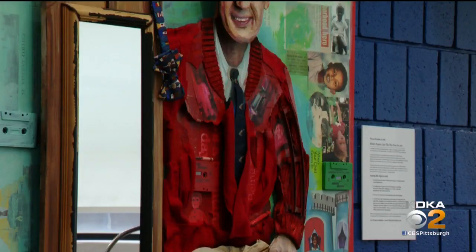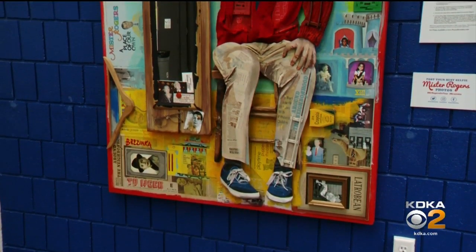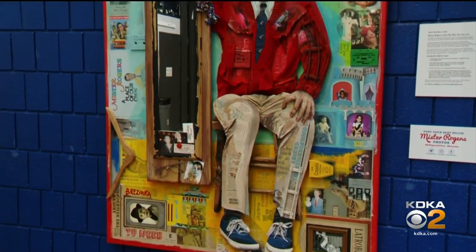You can stop by WQED studios to check out the portrait starting on Monday. It will be on display from noon until 3, until December 18th.